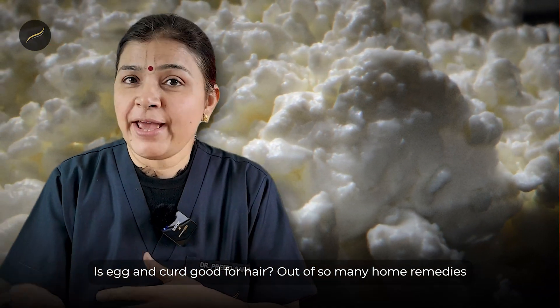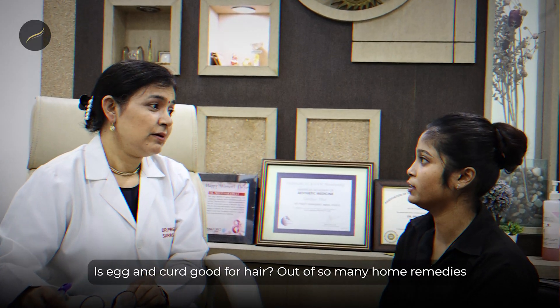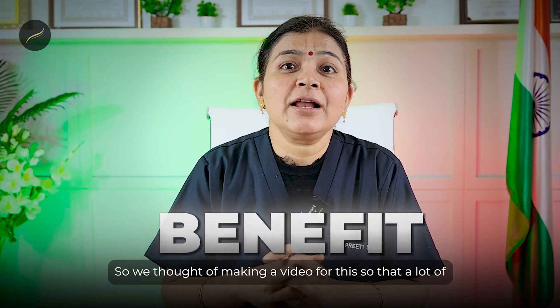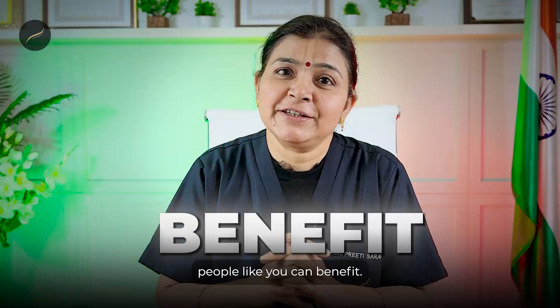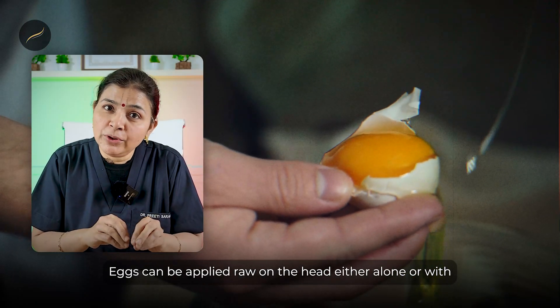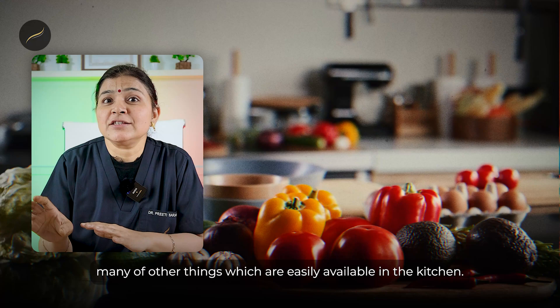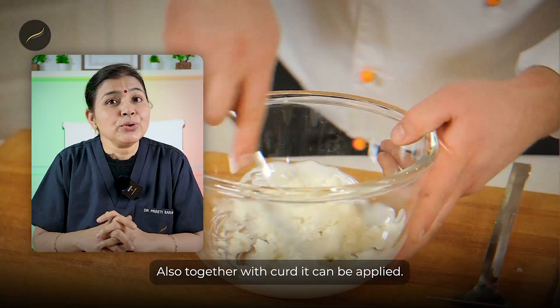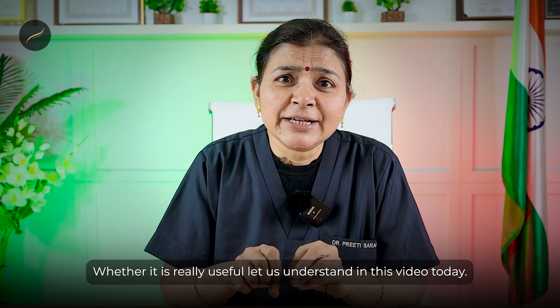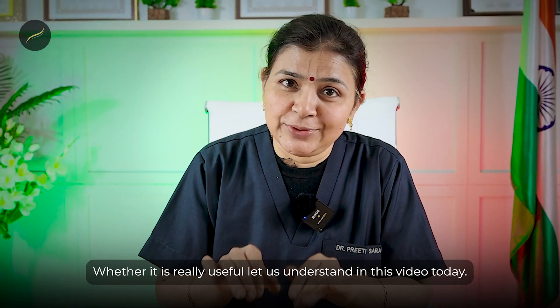Is egg and curd good for hair? Out of so many home remedies which people come and ask, this is one of the most common. We thought of making a video for this so that a lot of people can benefit. Eggs can be applied raw on the head either alone or with many other things easily available in the kitchen, and also together with curd. Whether it is really useful, let us understand in this video today.